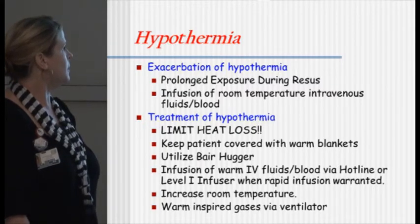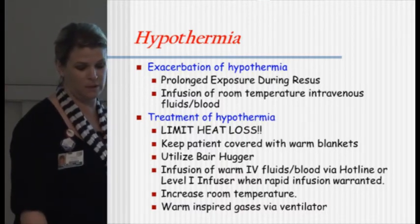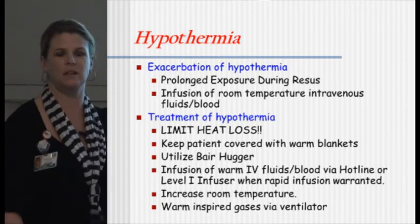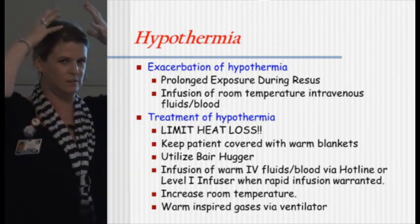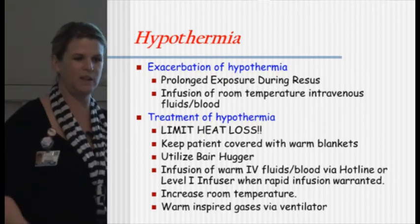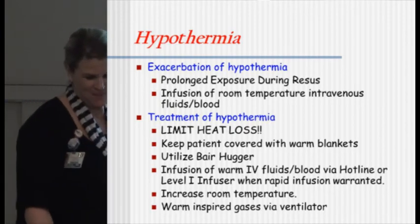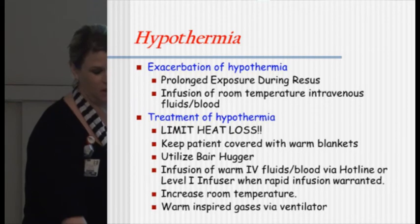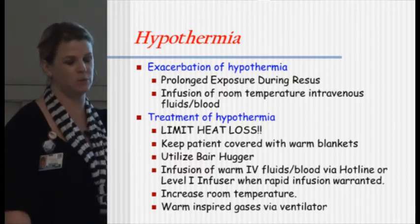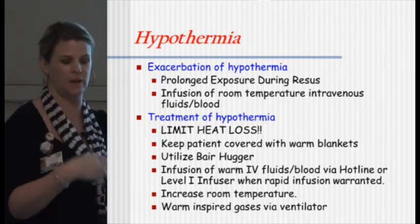Exacerbation of hypothermia: prolonged exposure during the resuscitation phase and infusion of room-temperature IVs instead of warmed fluids. Treatment of hypothermia is to limit heat loss. There's a warming hat being used at some facilities — they emphasize losing heat from the head. If somebody's that cold in our unit, we put a blanket around their head. Keep patients covered, utilize the Bear Hugger, and use warm fluid infusion with a Hotline or Level 1 infuser. Increase the room temperature, which is what we always do. Sometimes you have the RTs warm the air coming through the ventilator for the patient.